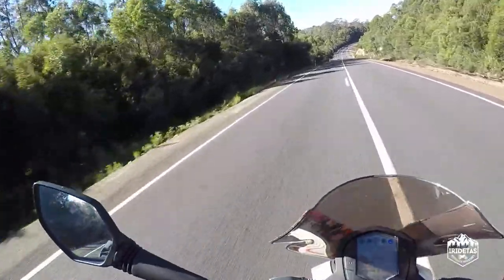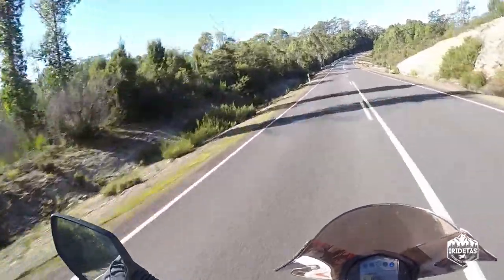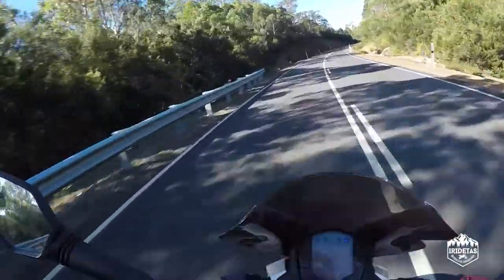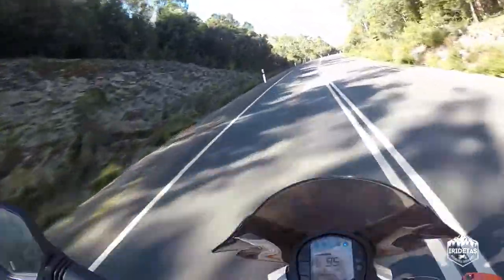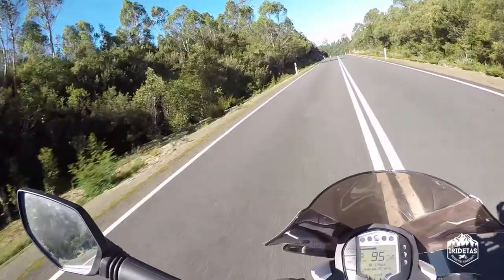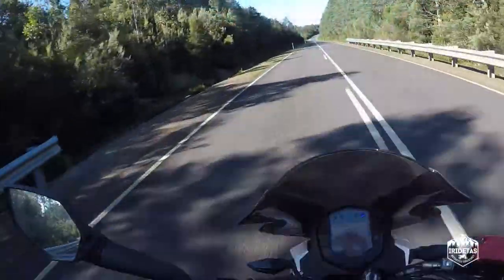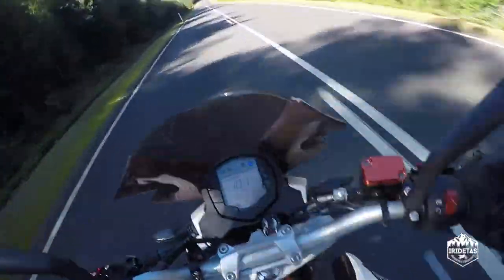Beautiful scenery. Just an epic journey. Anyone motorcycling in this part of the world should come through this area, and that's realistically why I'm bringing Fat Cruiser through here.